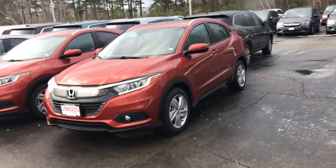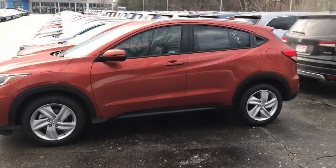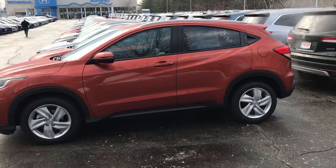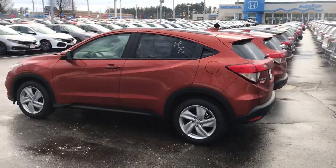Hey Pam, this is Scott Thugate with AutoFair Honda. I know you're busy but Kathy and I just wanted a minute of your time to show you the HRV. I know it's not the color that you were looking for, but we do have it in stock — it is being processed right now. I just wanted you to be able to see a live version so you can see that this vehicle is designed to be both sporty and rugged.